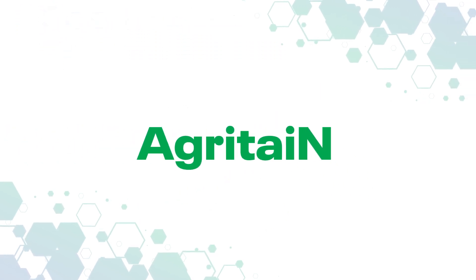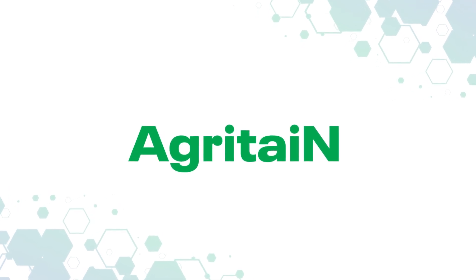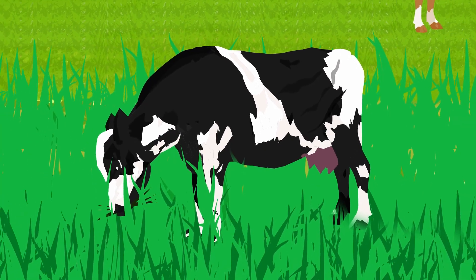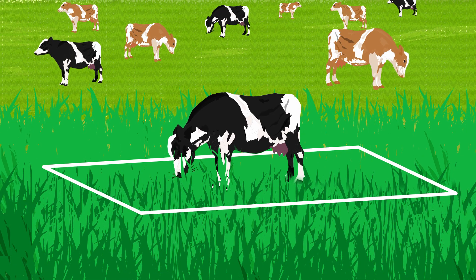Agritane is a natural, environmentally friendly forage solution to mitigate N-leaching from the urine patch by up to 89%, depending on the sward blend. The ruminant urine patch is a major source of N-leaching, even more so than inorganic fertilizer in some cases.